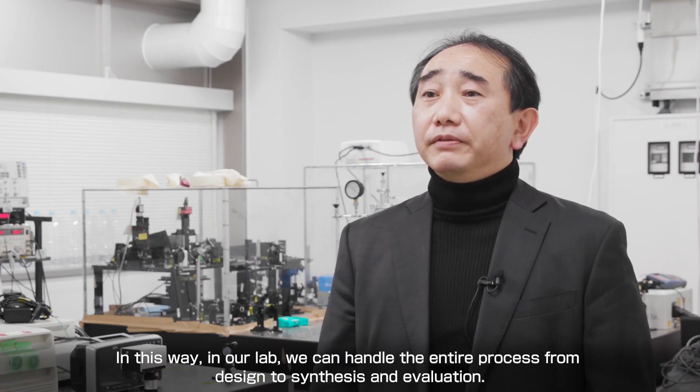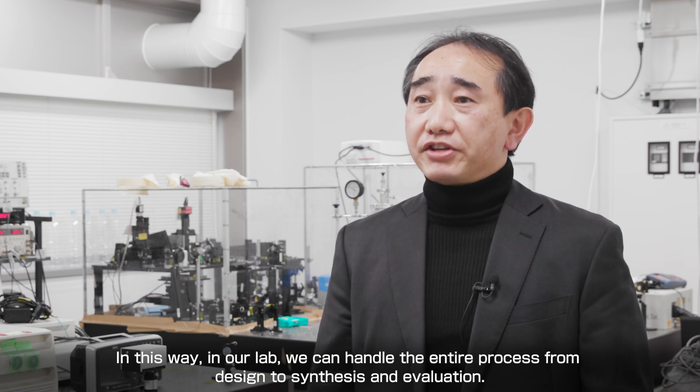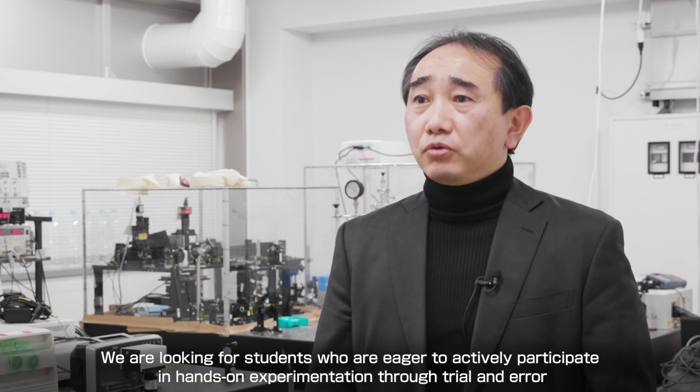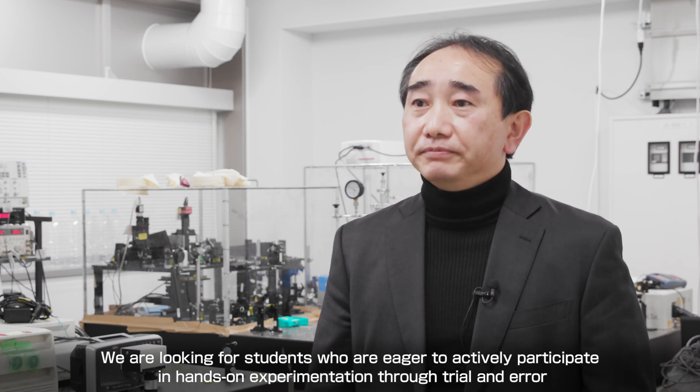In this way, in our lab we can handle the entire process from design to synthesis and evaluation. We are looking for students who are eager to actively participate in hands-on experimentation through trial and error. Thank you.